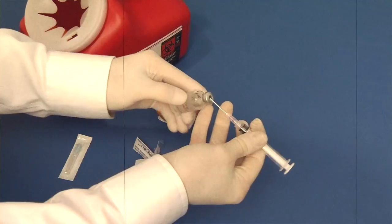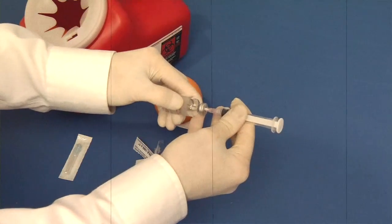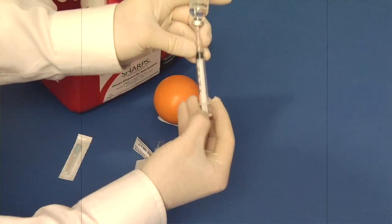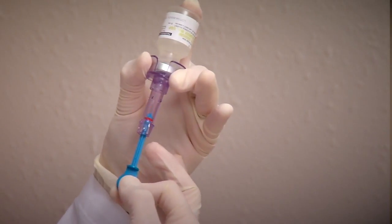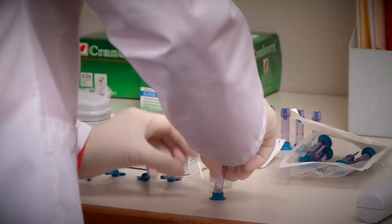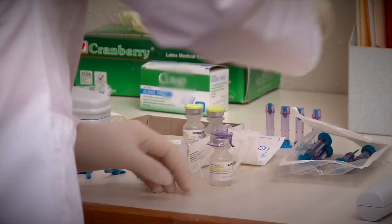I've been stuck by a needle, and not only does it hurt, but then there's the process of follow-up — having to get tested and worrying about any health concerns. I was excited about the PharmaJet, just the thought of getting needles out of the pharmacy and not having to deal with the sharps container.